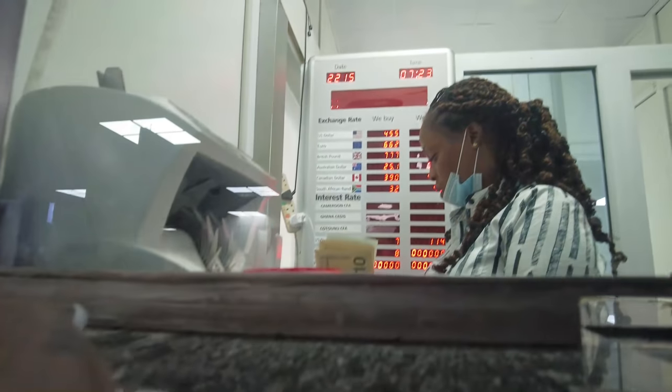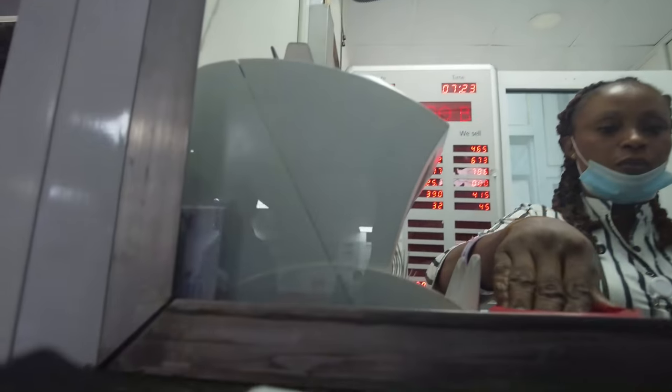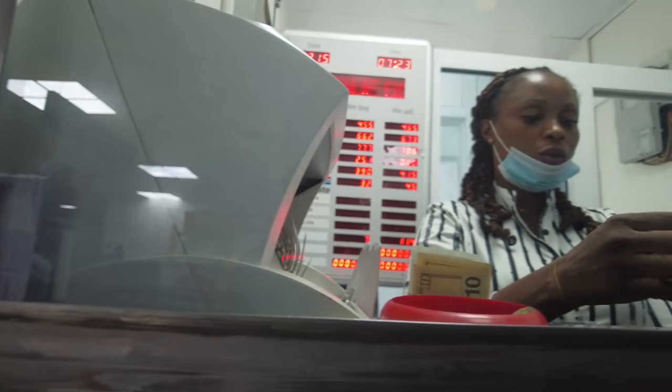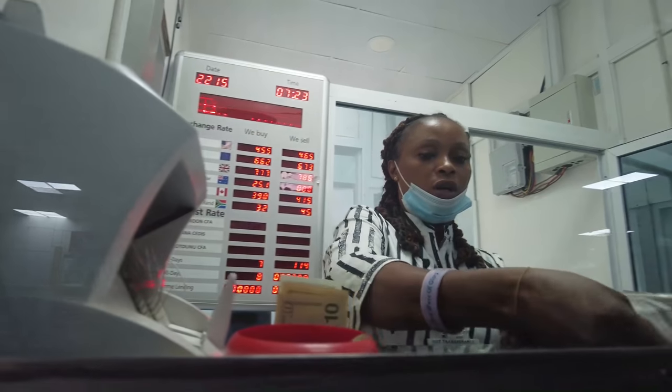I had no luggage so I bypassed the baggage folks — freedom! I stopped by a currency exchange kiosk inside the airport and changed $30 for 12,000 Naira. The exchange rate was about 1 dollar to 455 Naira. I wanted to handle it inside the airport rather than dealing with it outside, which worked out great.